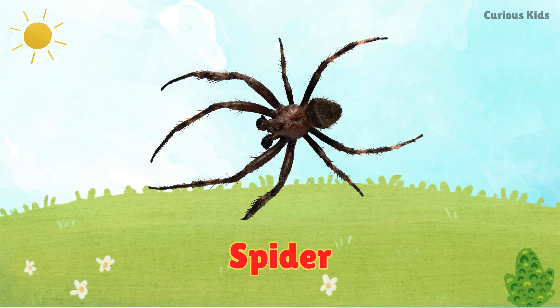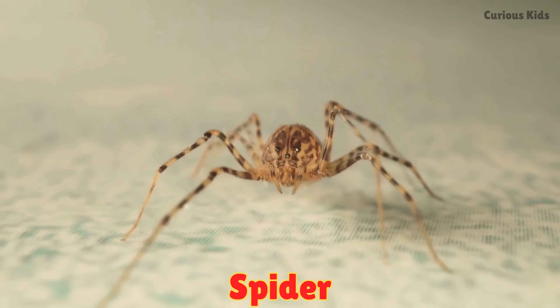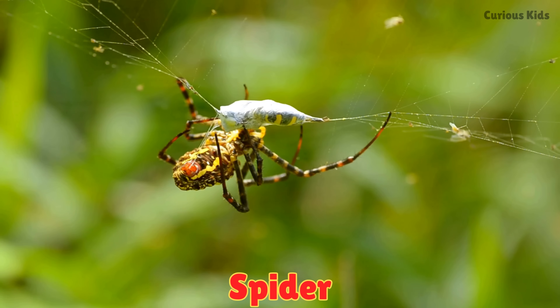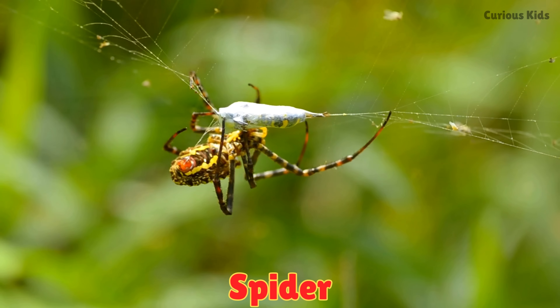This is a spider. Spiders have eight legs and spin sticky webs. They crawl quietly and trap insects in their webs for food.